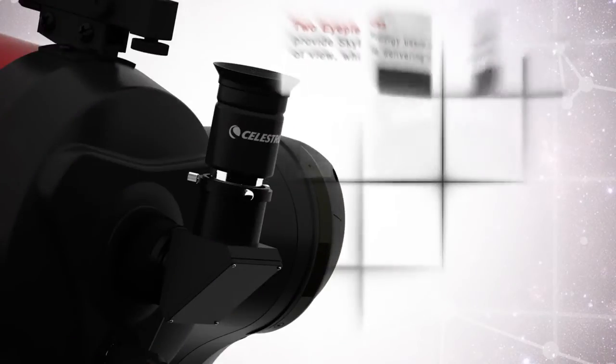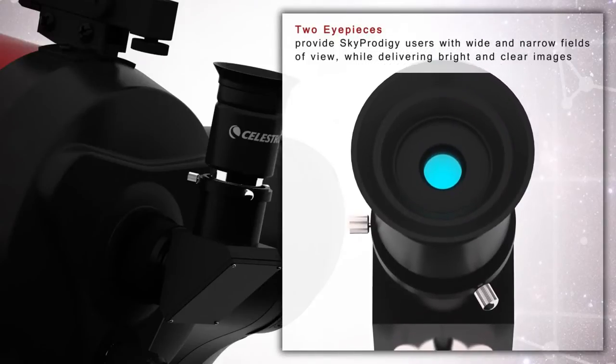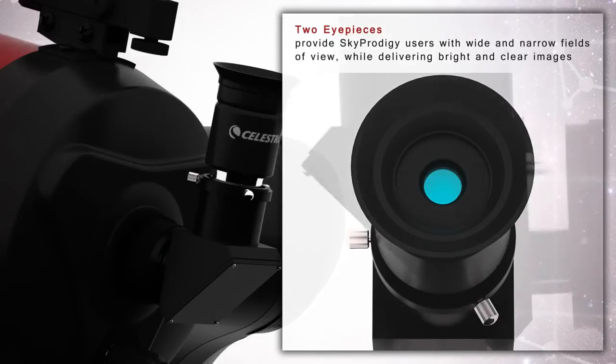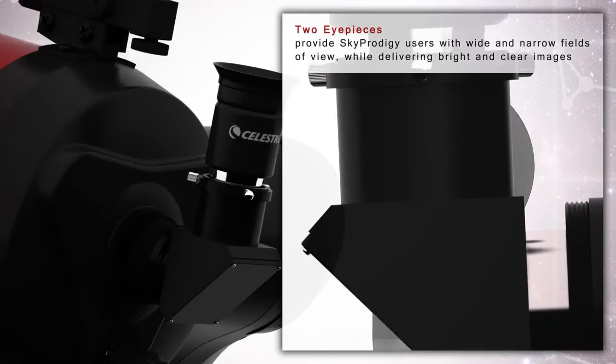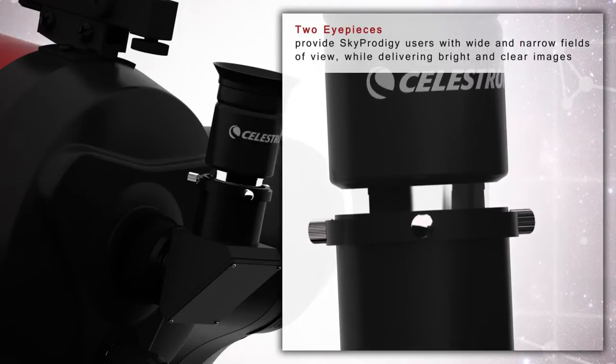The Sky Prodigy 6 comes with 25 mm and 9 mm eyepieces that produce 60 times and 167 times magnification respectively. Sky Prodigy is also compatible with most standard 1 and a quarter inch and 2 inch telescope eyepieces.